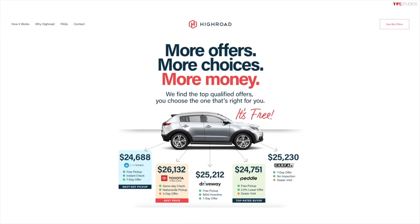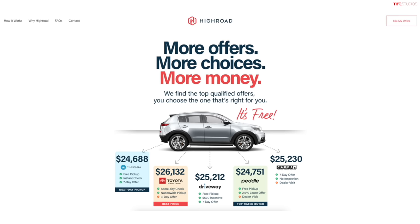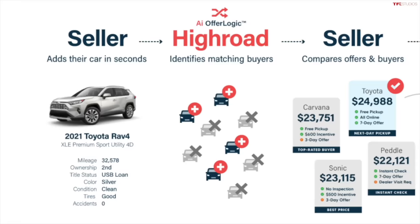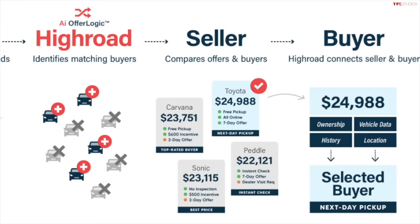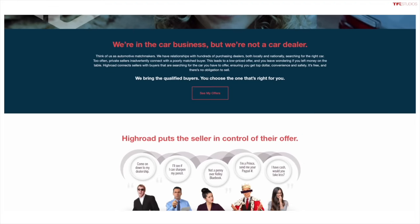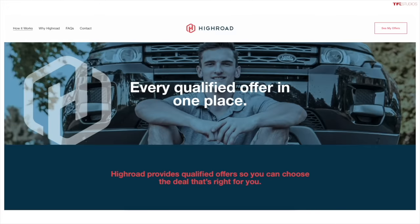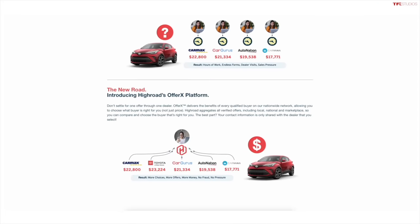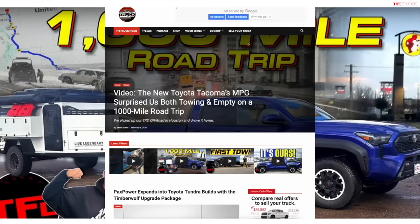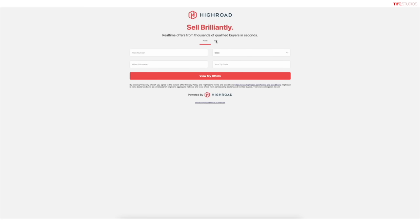With HighRoad's online portal, you enter your vehicle's VIN number or plate, mileage, and zip code, and get competing offers from several qualified dealers within seconds. You pick the best deal and follow through with the dealer. No scammy Craigslist emails, no no-show buyers, no bait-and-switch. These are trade-in values — if you want hassle-free and fast, go to tfltruck.com and click 'Sell Your Truck.'